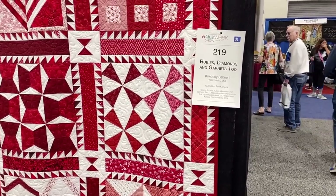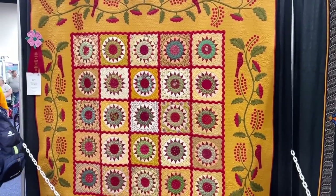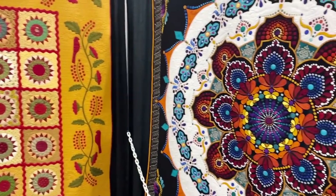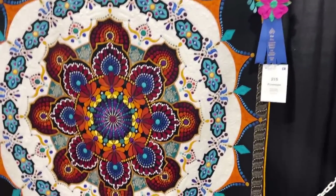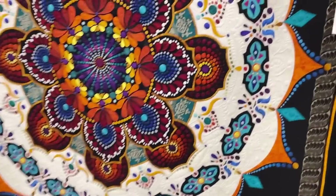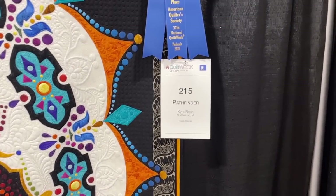One quilt said 'Rubies, Diamonds, and Garnets.' There's a prize-winning quilt there called Pathfinder.